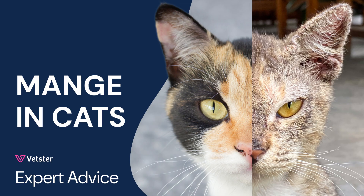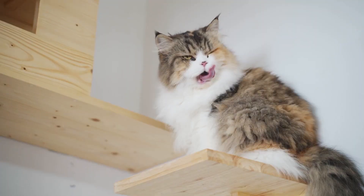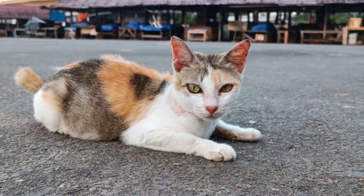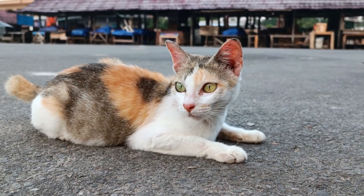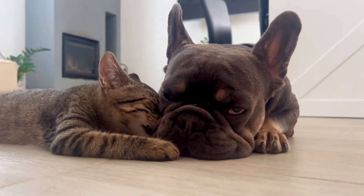Mange in cats causes intense itching, unsightly bald spots, and skin that can become thick or crusty. It's crucial to understand that this isn't something that simply clears up on its own. Treatment, prescribed by your veterinarian, will depend on the specific type of mange but almost always involves antiparasitic medication. Some forms of mange spread incredibly easily between animals, so acting fast is vital.